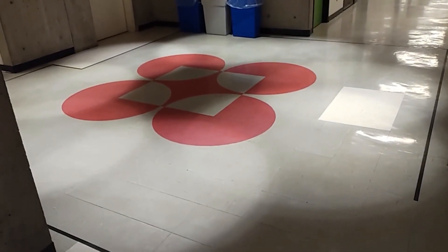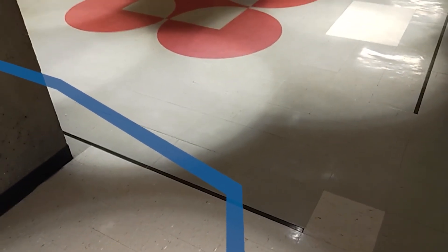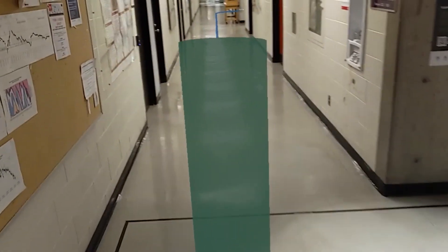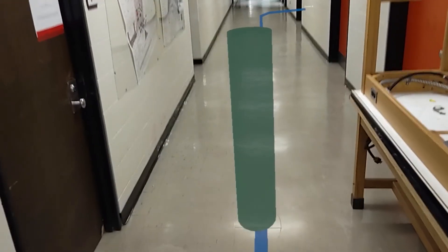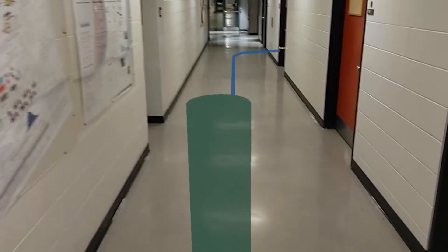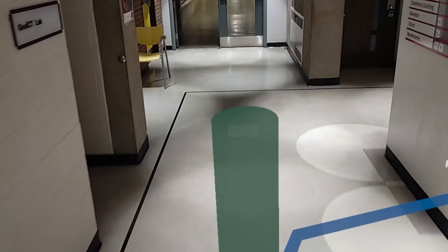In the demonstration, the user queries 'Room A' and is told it is 40.4 meters away, then issues the command 'Start navigation.' The app reports no people detected on the path. The virtual assistant always stays a few steps ahead and waits if the user goes off the path, leading the way by producing spatial sound and calling out 'Follow me' until the user arrives at the destination.